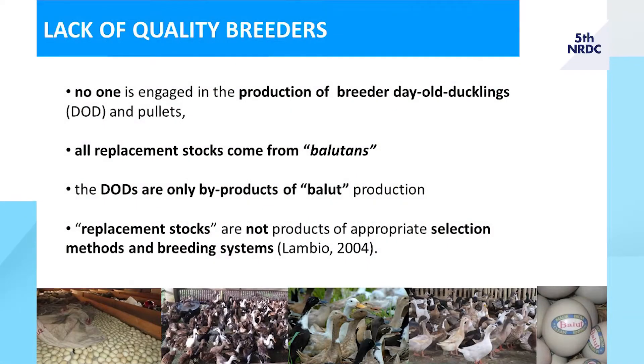For this project, we tackle the genetics of the Philippine Mallard Duck. Because of the lack of quality duck breeders in the country, no one is engaged in the production of breeder day-old ducklings and pullets. All replacement stocks are coming from balutans — ducklings are only by-products of balut production. According to Lambio in 2004, replacement stocks are not the product of appropriate selection methods and breeding systems.